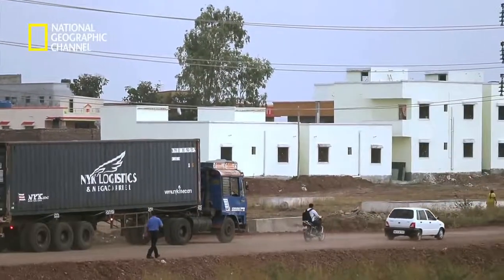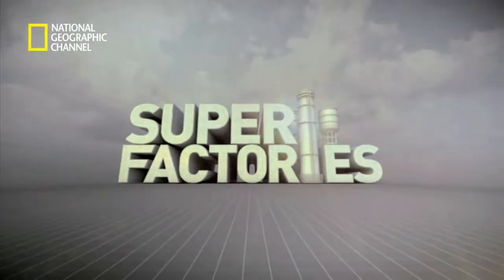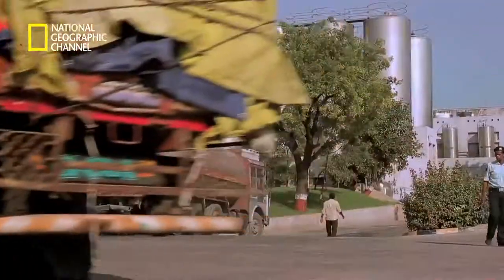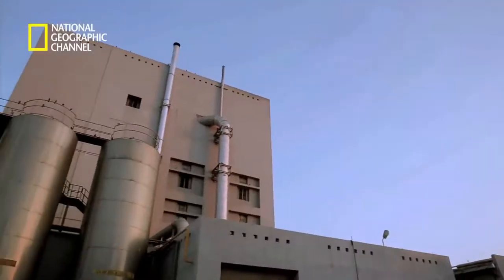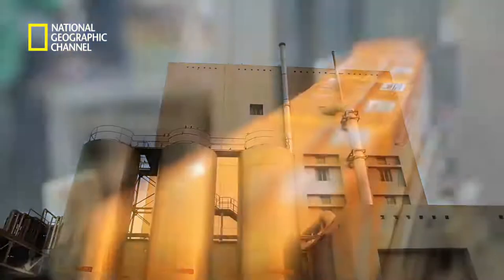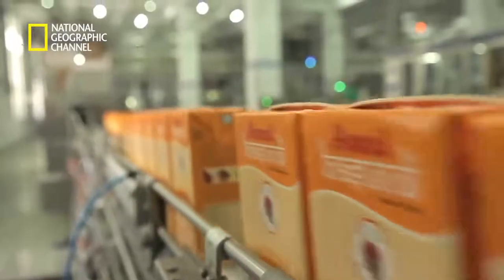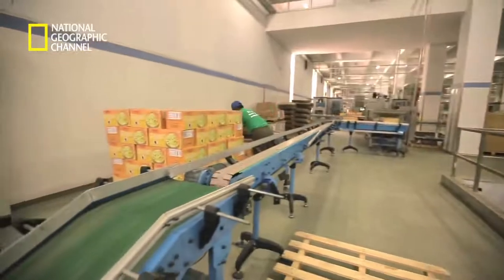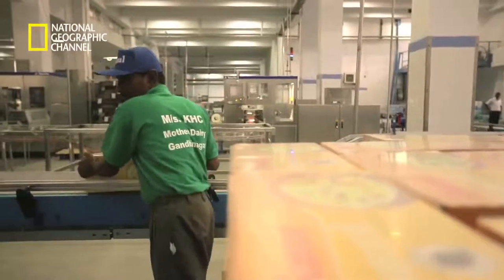Once the milk undergoes the UHT process, it's ready to be filled into the packaging rolls from the Tetra Pak Super Factory at Charkhan. The trucks carrying these packaging rolls have made their way to the Amul factory at Gandhinagar in Gujarat. Amul is not only one of Tetra Pak's biggest clients — it is also Asia's largest dairy brand. When Tetra Pak joined hands with Amul, it helped the excessive volume of milk received daily to be packaged and kept safely for a longer period without refrigeration, redefining the branded milk market.